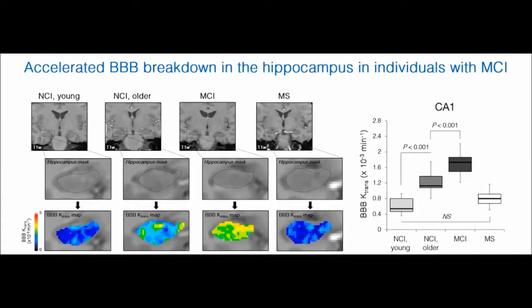In some sub-regions of the hippocampus, such as CA1, they were even more than 50% leakier. Our data suggests that early vascular leakage in the aging human brain begins in the hippocampus and worsens with mild cognitive impairment or dementia.